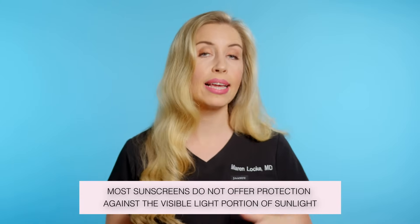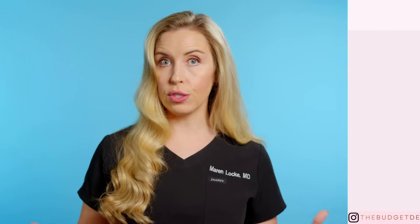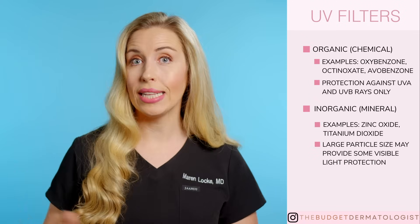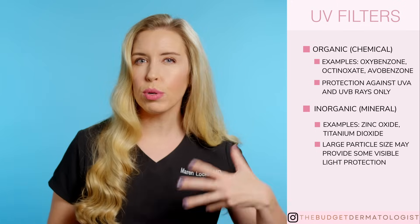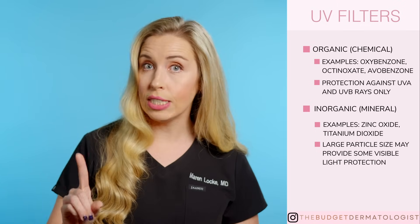Currently, most sunscreens do not offer protection against the visible light portion of sunlight. Instead, sunscreens contain UV filters, either organic — which are also called chemical — or inorganic, known as minerals like zinc oxide and titanium dioxide. So these protect against UVA and UVB rays, but not visible light rays.